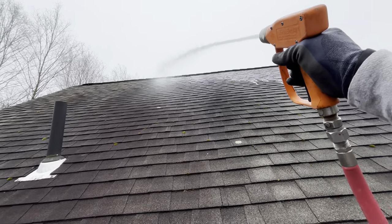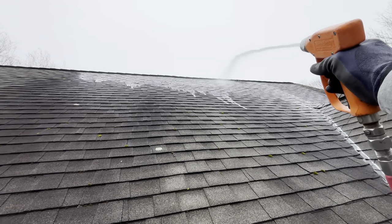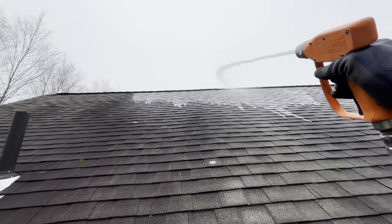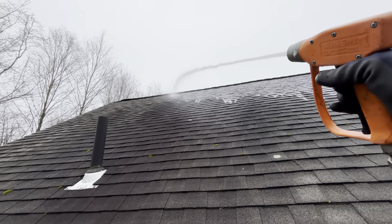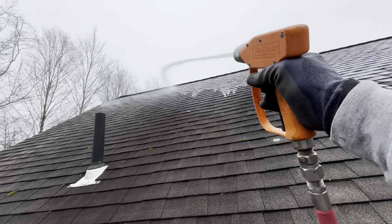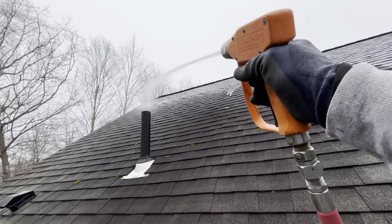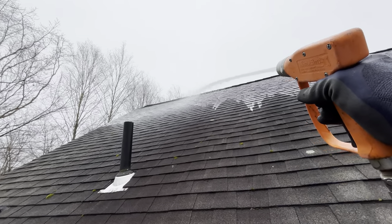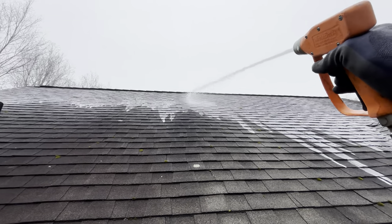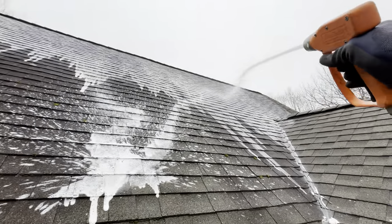Roof washing is the add-on today that we don't normally do here. I've already done gutter cleaning with my blower system. And we're running the X6 — she lives, thank goodness, because we need it today on this project. We're putting up some 6%, and as you can see, I'm running soap today.